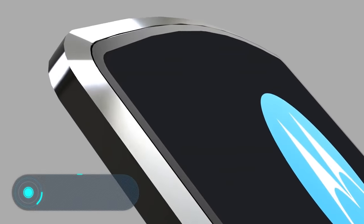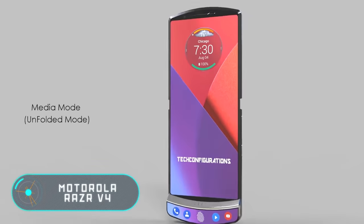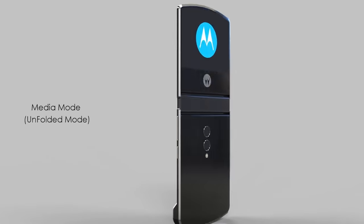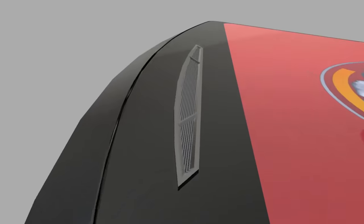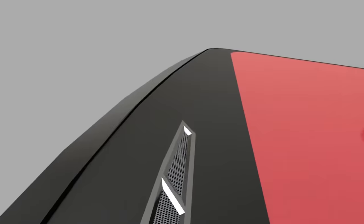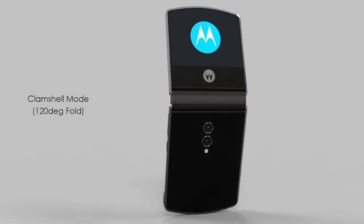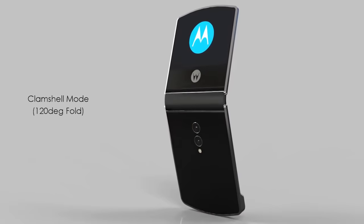Motorola RAZR V4. Earlier this year, Motorola announced that it would revive its legendary RAZR line. The RAZR V3 model was the company's flagship in 2004. This new phone is surprising not only for being the successor of that line, but also for its technological aspect.